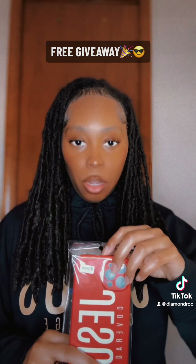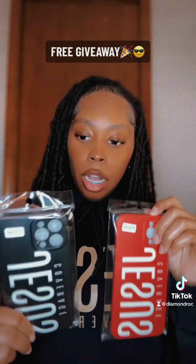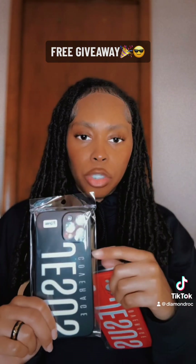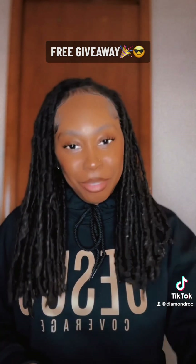These are going to be the new style coming up next. If you are interested, just put down your name and also put the color that you prefer, and I'm going to choose two people to send a case to.